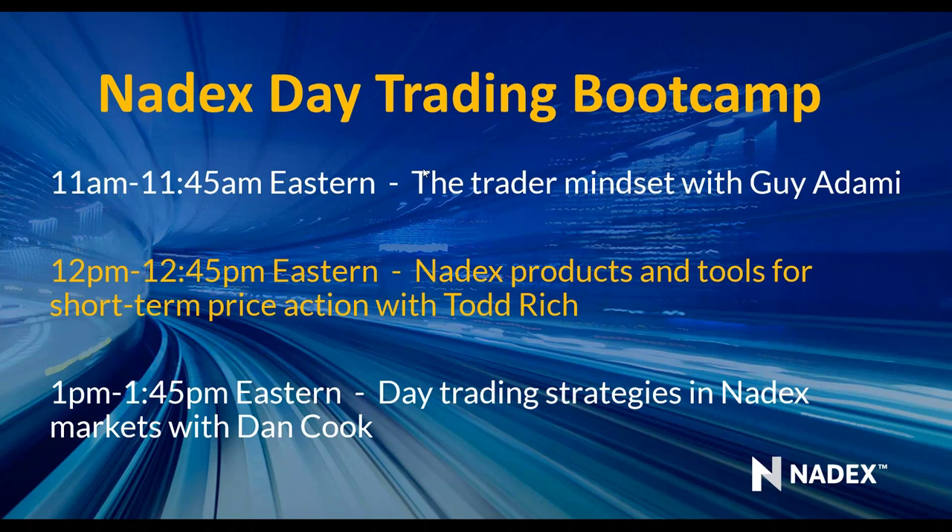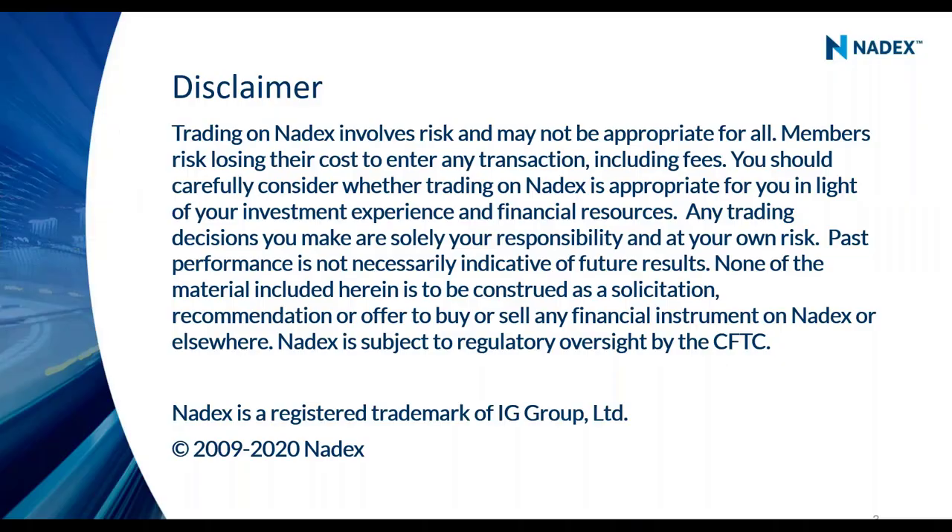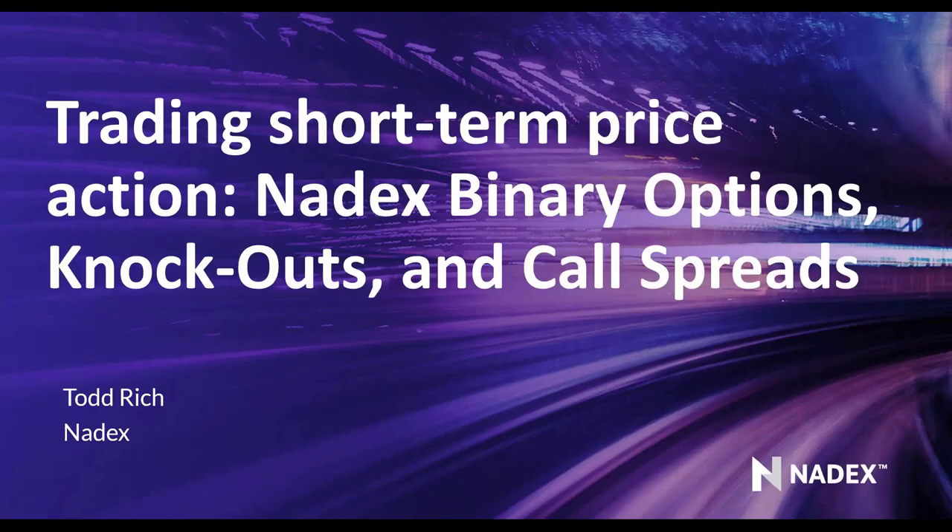Now this is a day trading boot camp and we are going to talk about products and tools to access short-term price action. That's what day trading is — getting access to that short-term price action. At Nadex we've got binary options, knockouts, and call spreads designed specifically for that.